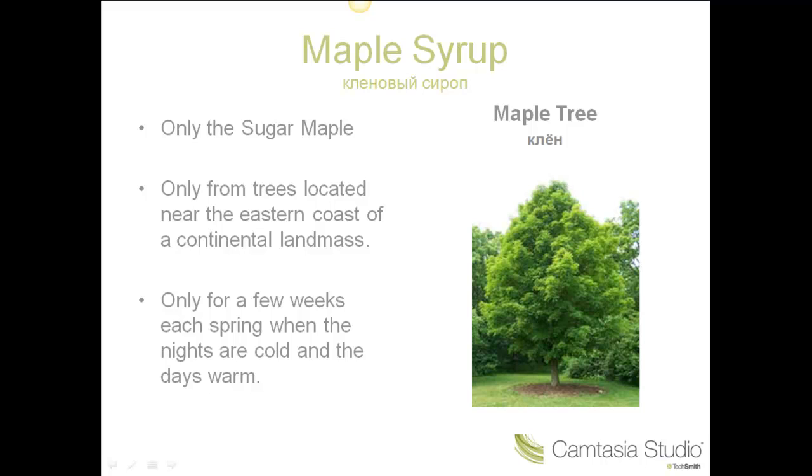The only locations that produce maple syrup are New Brunswick and Quebec in Canada, and Maine, Vermont, and New Hampshire in the U.S. Because the locations are few and the season is very short, maple syrup costs about $20 a liter in the area where it is produced, and a lot more the further away you go.